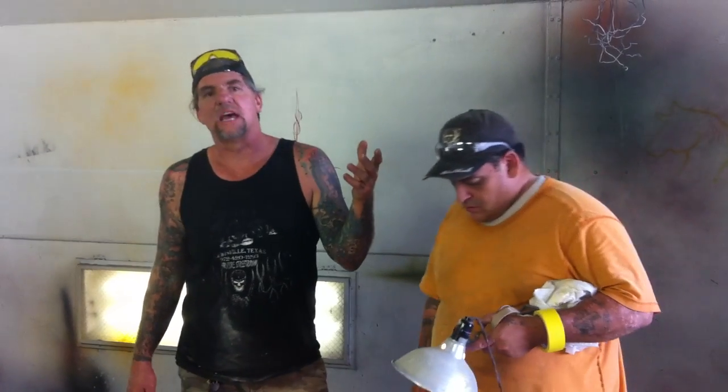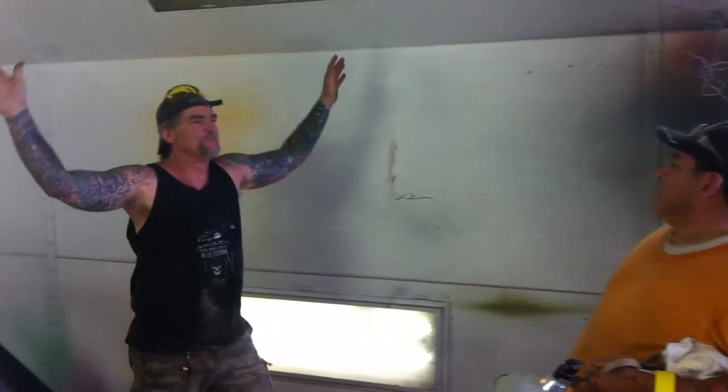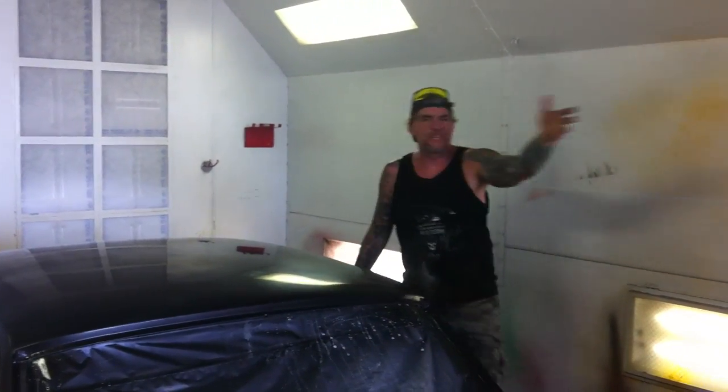The situation is we've got to put some more paint on this car — there's no way out of it. So Gary's got a big decision to make tonight: does he want it glossy or does he want it flat? Once we do it the next time, it's over. Right now it's ready to put the PPG paint on.